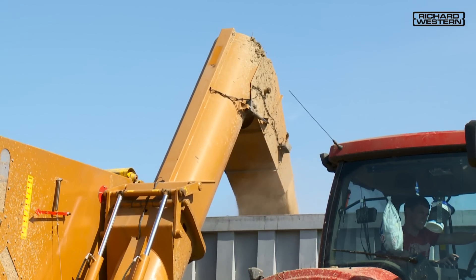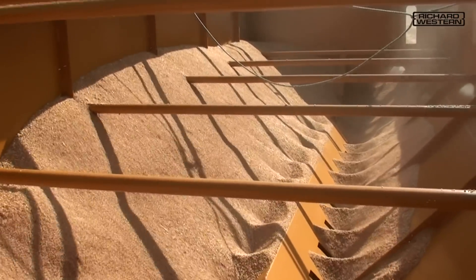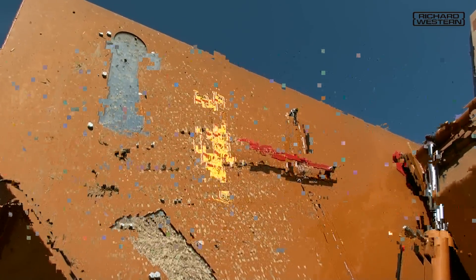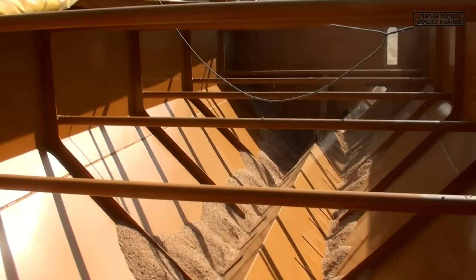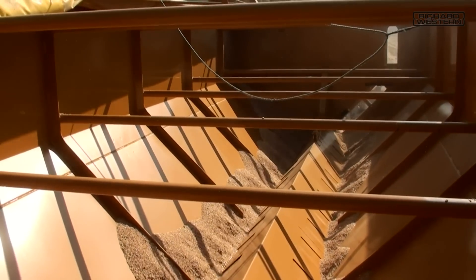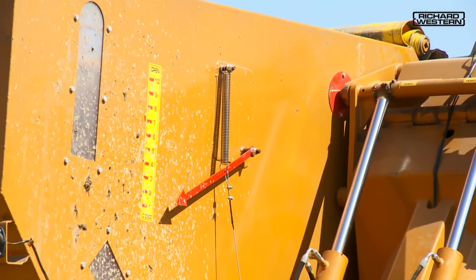The chaser has a PTO driven 500 millimeter diameter central floor auger that runs the full length of the hopper. The grain flow to the floor auger is regulated by a hydraulically operated slide mounted above the floor auger, which then feeds grain out to the high capacity unloading auger.